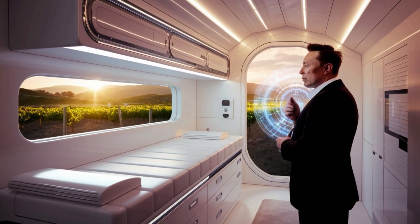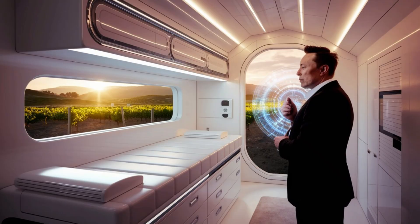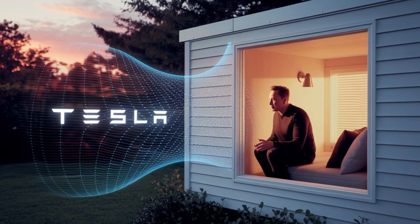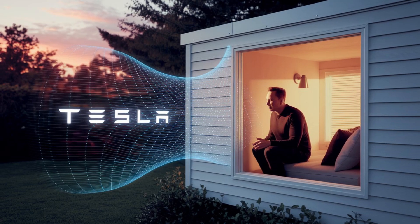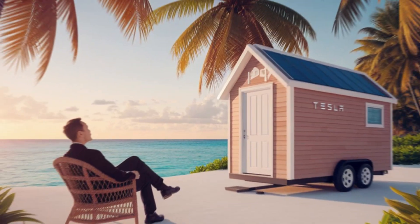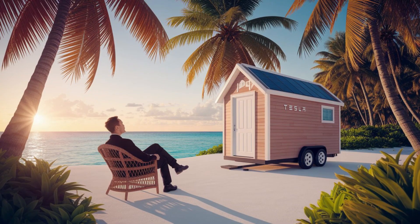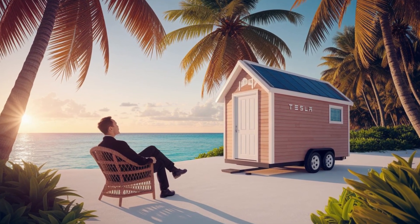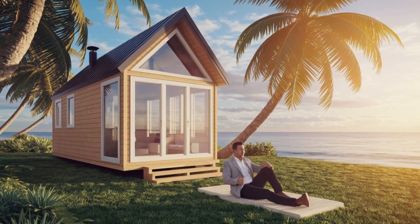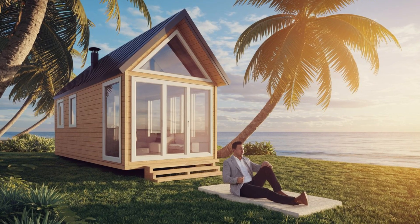FEMA's current system often leaves people waiting in shelters or tents for months. Tesla's approach offers real privacy, safety, and dignity right away. Each home can fit up to four people, making it ideal for both short-term and long-term recovery. For governments and charities, this is a cheaper, faster, and more humane solution to disaster relief.